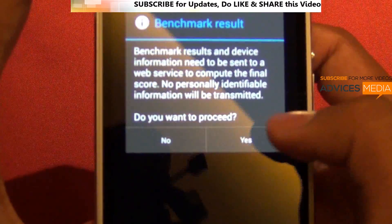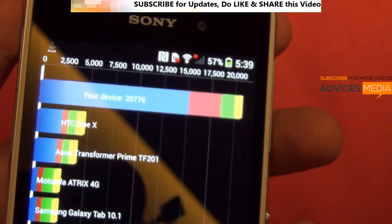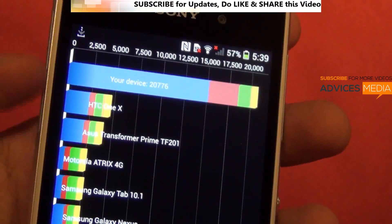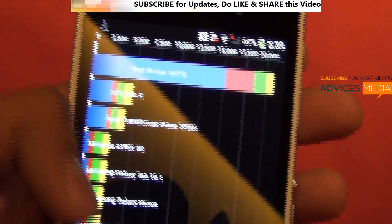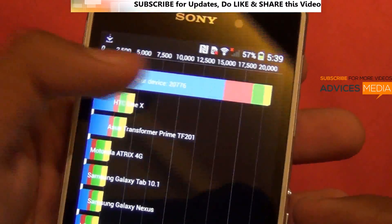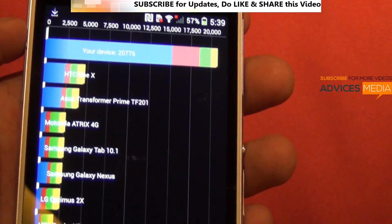The test has been completed, so let's check out the score. The total score according to this application is 20,776, which is again significantly very high compared to the other smartphones available right now in the market. This clearly shows that this device is pretty top-notch, and if you are planning to play high-end games, then this is something which is recommended.